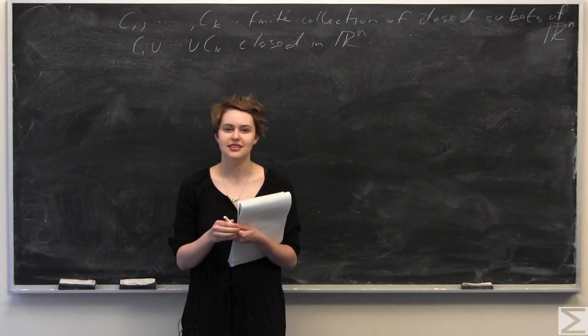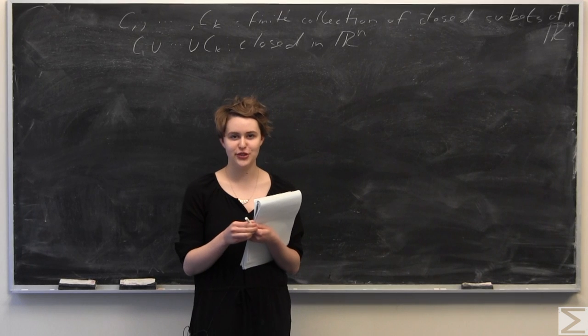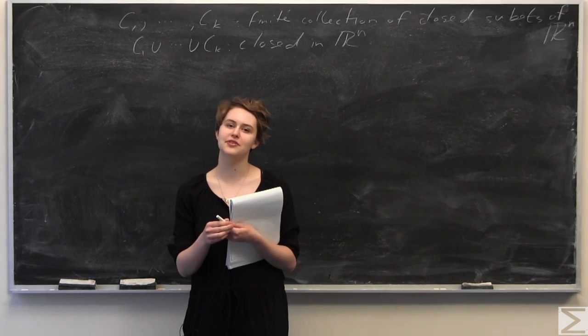Welcome to the World Wide Center of Mathematics. Today I'll be going over this week's problem of the week. For the full problem and solution transcript, you can see the link in the description of this video on our YouTube channel.